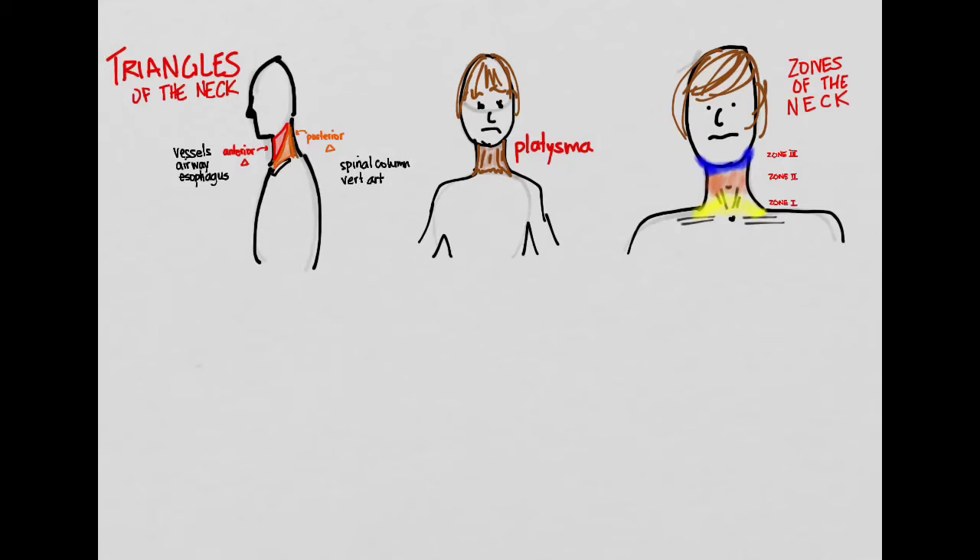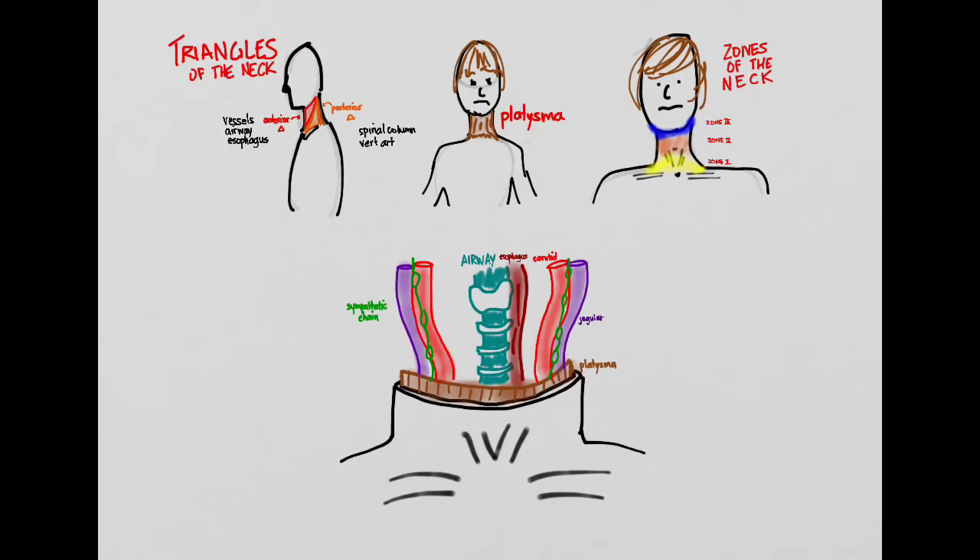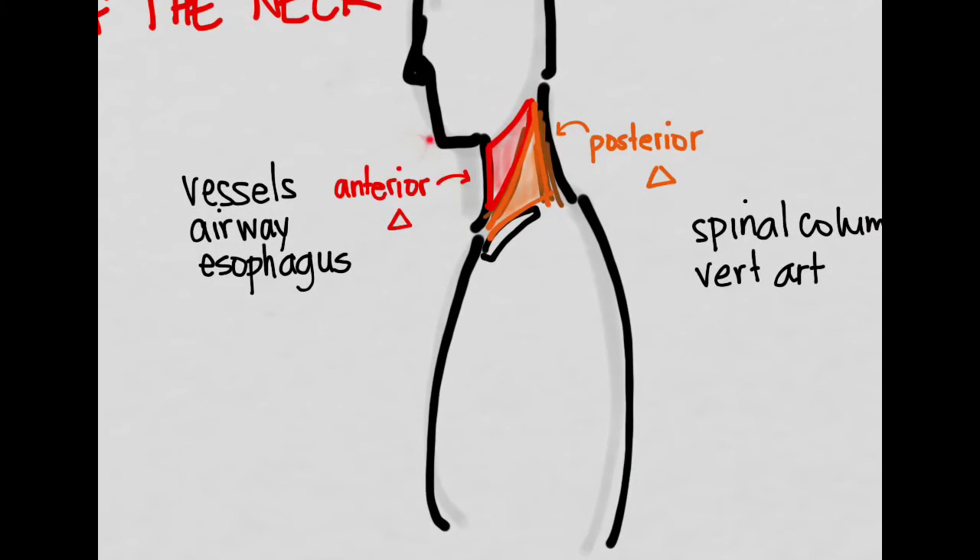The important structures in the neck include the platysma layer, the jugular vein, the carotid artery right next to it, the sympathetic chain lying on top of the vessels, the airway in the midline, and the esophagus behind it. When assessing penetrating neck trauma, the first question is: which triangle is involved? Anterior triangle injuries risk the vessels, airway, and esophagus; posterior triangle injuries risk the spinal column and vertebral arteries.